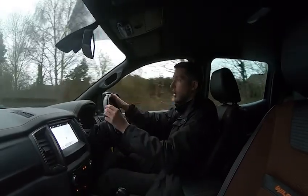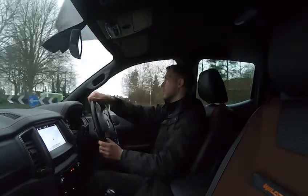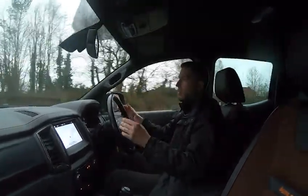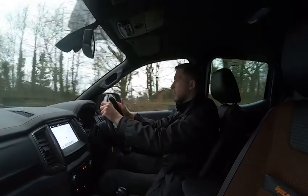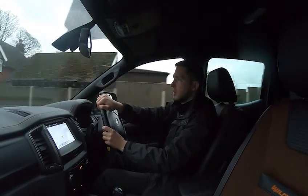As we're approaching the roundabout we'll go straight over. If you were driving this vehicle today, the good thing is you sit quite high up so you've got a great view of the road. It's incredibly comfortable — ideal for those 200 to 400-mile journeys.